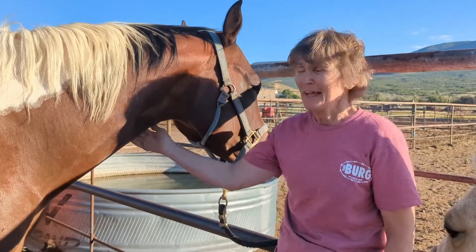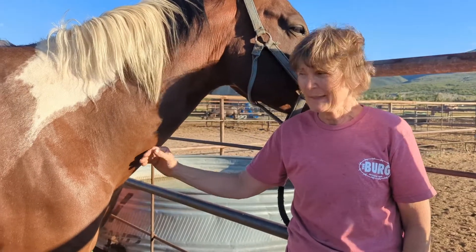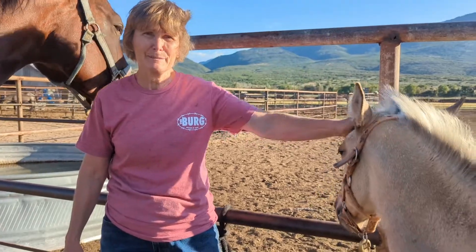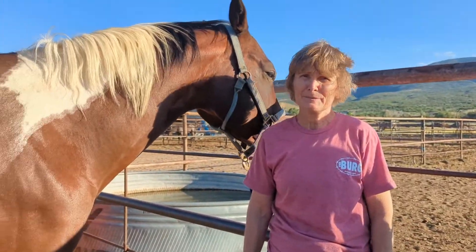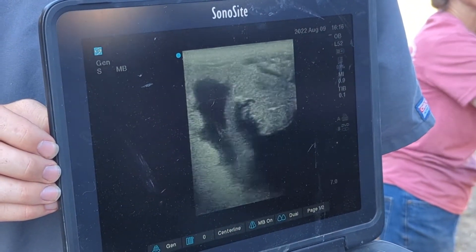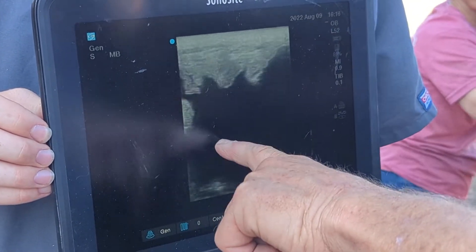This is Sugar and we bred her to the same stallion, and we're hoping that she is pregnant with a foal. This will be the half-sibling to that baby, so we're crossing our fingers on a successful preg check. There's the baby right here.